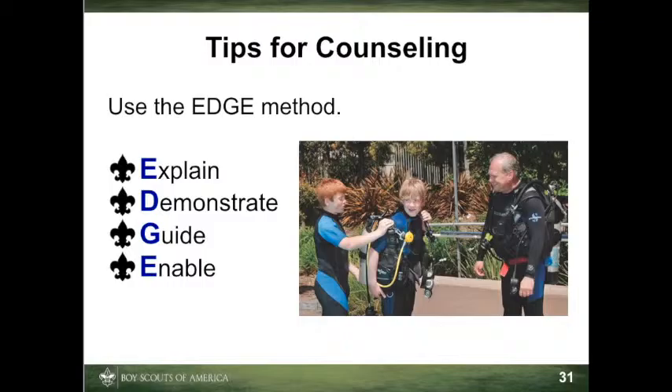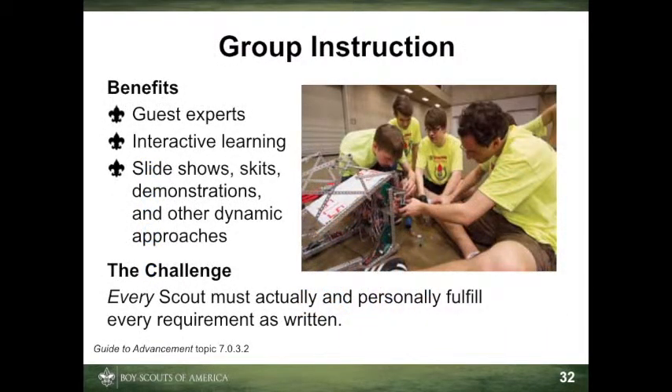Guiding is important because it allows learning by doing. It allows the instructor to see how well learners are grasping the skill. Enabling is important because it allows learners to use the skills themselves. It also encourages repetition, which is an important part of mastering a skill.